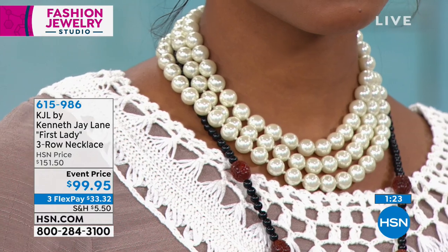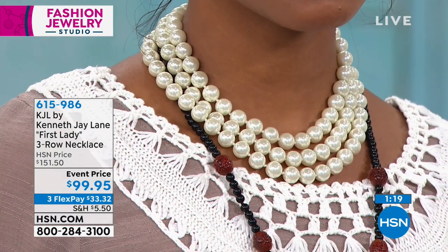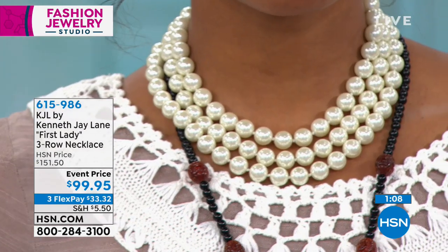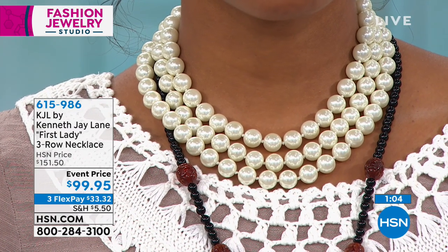Dania is showcasing it. Look at the placement around the neck. When you get these out of the box, the feeling of these — they feel like South Seas beautiful jumbo pearls. Which would be tens of thousands of dollars. That's the look that you have here. 17 and a half inches in length, and the actual drape on here is perfect.